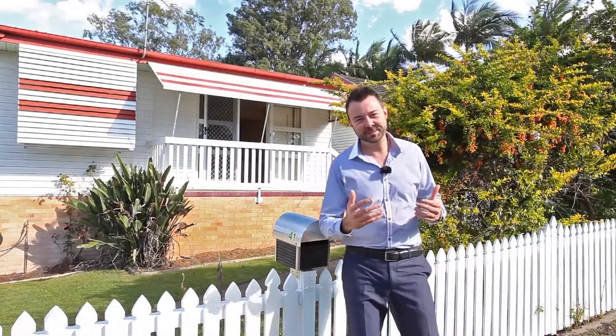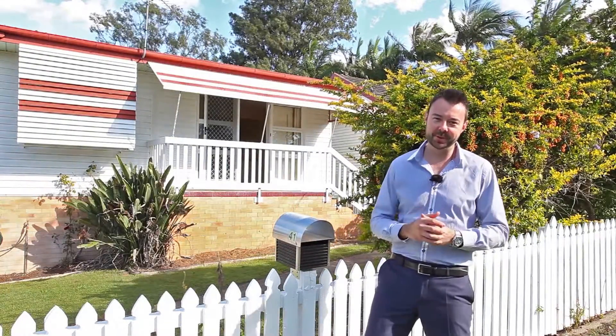G'day, I'm Adam from Kindred Property Group and welcome to number 41 Ginther Road in Brighton. Today's home is absolutely beautiful — I'm excited to show you through, let's go take a look.